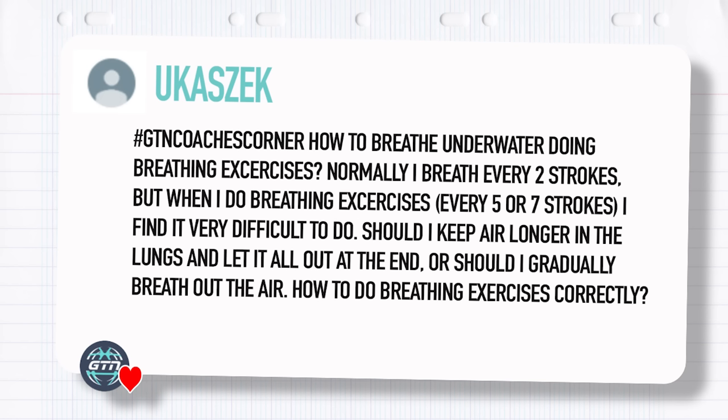Last question from Lucas S: how to breathe correctly during breathing exercises? Normally I breathe every two strokes, but when I do breathing exercises every five or seven strokes I find it difficult. Should I keep air in the lungs for longer and let it all out at the end, or should I gradually breathe out? This is similar to the hypoxic breathing question earlier — every five, every seven, every nine. His question is: do you slowly breathe out the whole time, or do you hold your breath so you can get closer to nine strokes before breathing again?